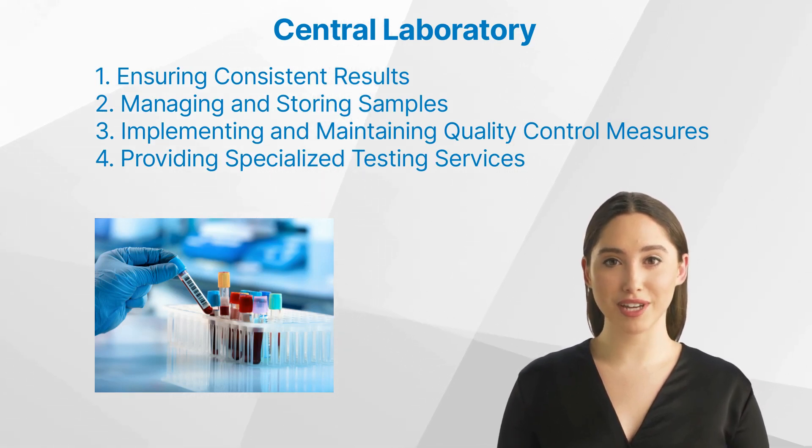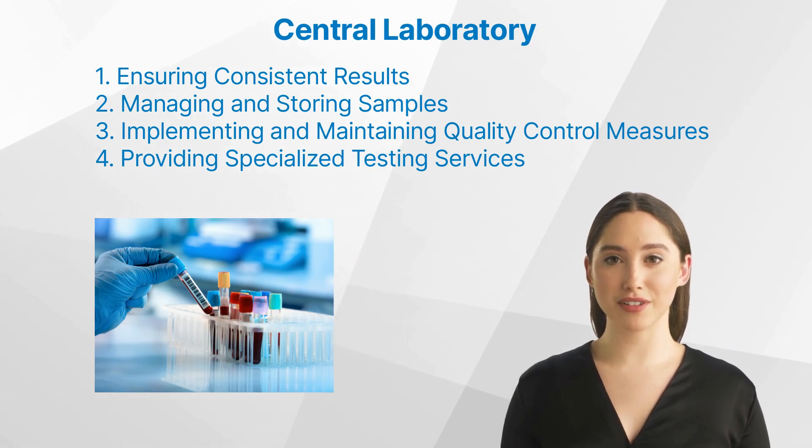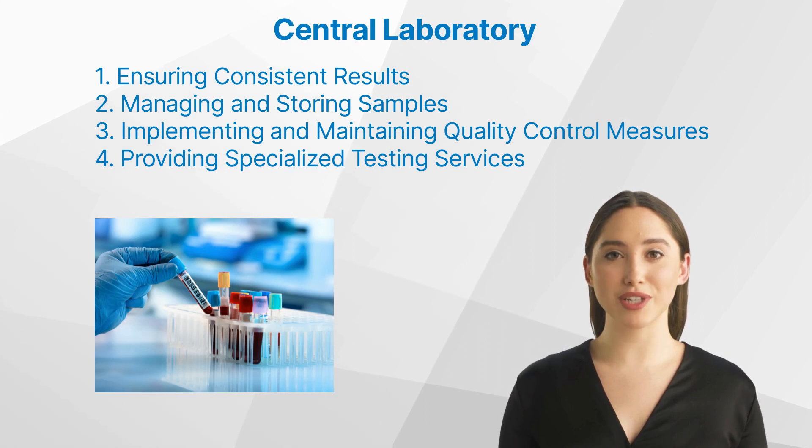Managing and storing samples: central labs also take responsibility for the management and storage of biological samples. They ensure that samples are properly collected, processed, transported, stored, and eventually disposed of.